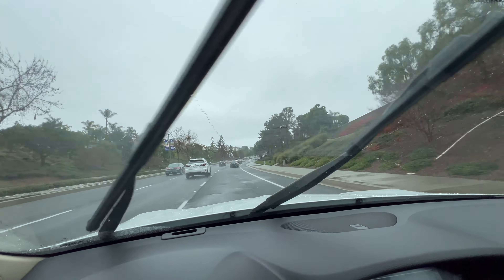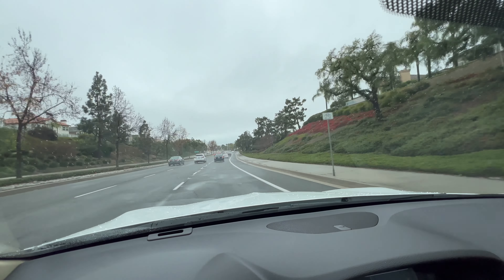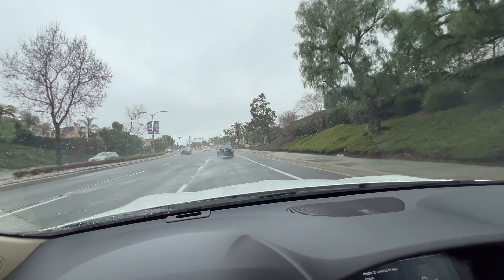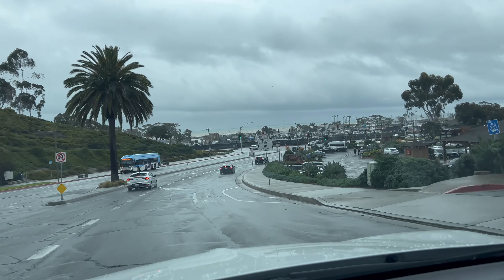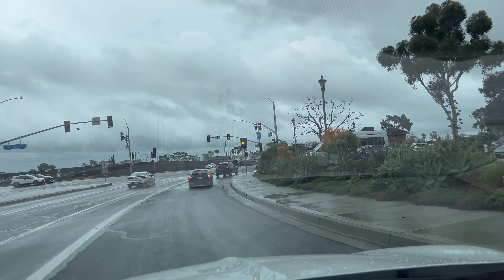I'm driving on Golden Lantern all the way down to PCH — about three miles from my house. Because it's raining in California, usually people start driving crazy, so don't be surprised if you see people swerving all over the road or driving too fast or too slow. Here I'm at the light. I'll turn right onto Dana Point Harbor Drive. And we're at the harbor at Dana Point area.